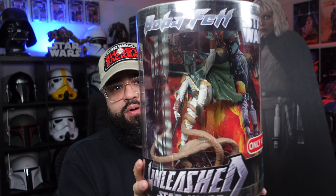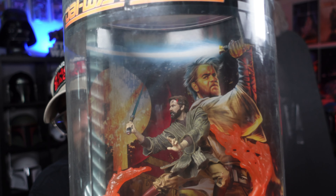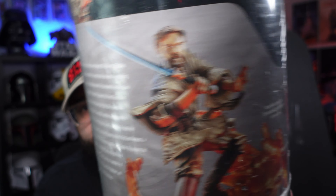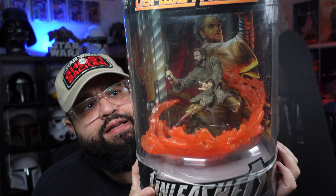He offered a deal if I took all eight, but I picked the three I liked most. The second one is the 2006 Revenge of the Sith Obi-Wan Kenobi — the infamous Duel on Mustafar. That is freaking awesome. And you can't have the Master without the Padawan, so I didn't just get Obi-Wan. The third one is Anakin Skywalker — this one is freaking sick.